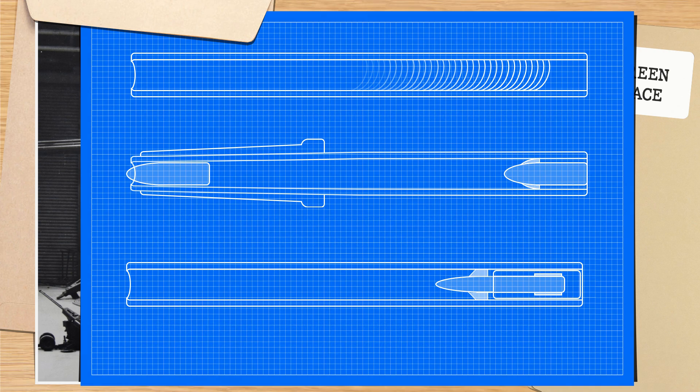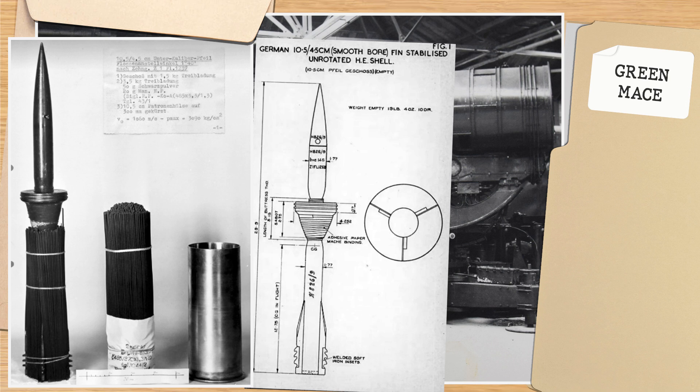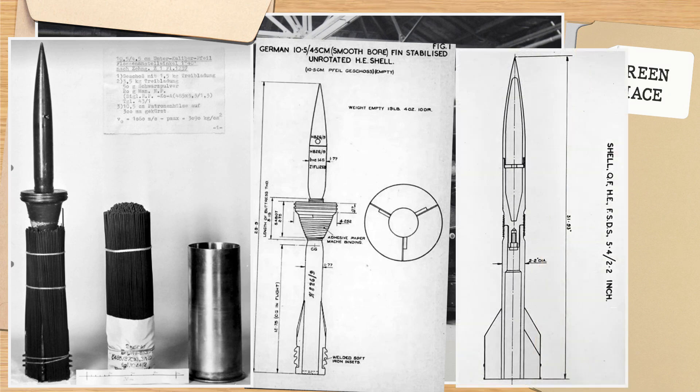These later fin-stabilised discarding sabot rounds had already been in testing since 1948, after several captured examples of German rounds were brought back to the UK. Work had started on 2.2-inch rounds which, after some tweaking with the nose and tail materials, were able to reach velocities from a smoothbore 5.4-inch gun of up to 5,402 feet per second.